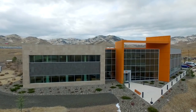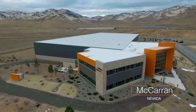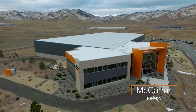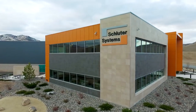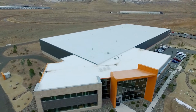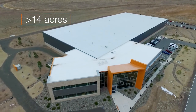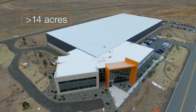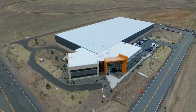Schluter Systems West Coast Distribution and Training Center is located in McCarran, Nevada in the Reno-Tahoe Industrial Park, the largest industrial park in the world, about 15 minutes from Reno. The facility, situated on over 14 acres of land, opened in 2011 to accommodate the growing needs of the business and simplify distribution to western parts of the U.S. and Canada.